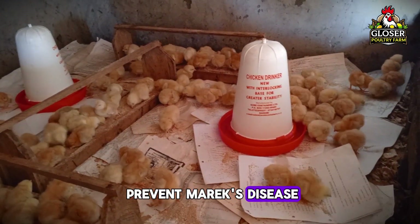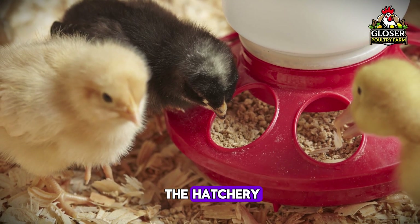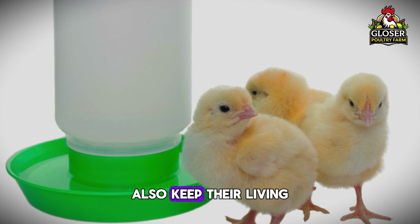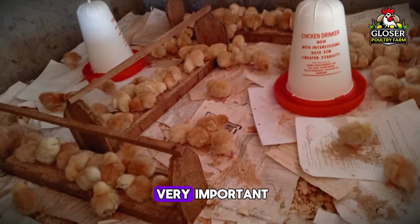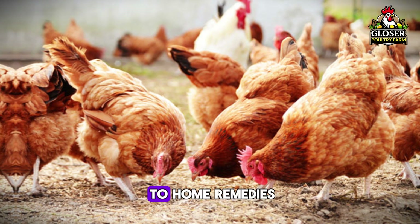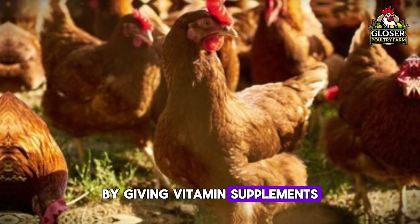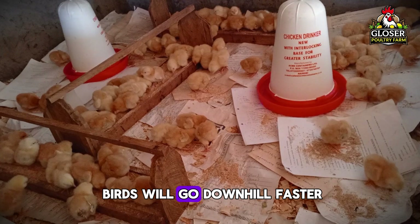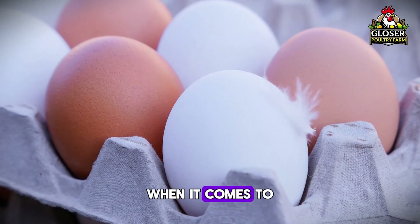How do you prevent Marek's disease? The most important step is vaccination. Chicks should be vaccinated on their first day of life, even before they leave the hatchery if possible — this early vaccination helps their body fight the virus before it gets a chance to spread. Also, keep their living area clean and dust-free, since dust carries the virus, so good ventilation and regular cleaning are very important. If you see a bird showing signs, separate it quickly as Marek's spreads easily from bird to bird. There's no real cure once symptoms appear, but you can support sick birds with vitamin supplements and garlic water. Prevention is everything with Marek's disease.